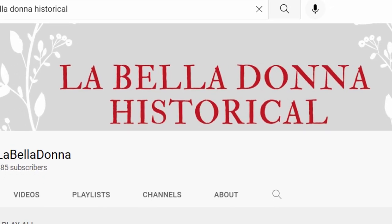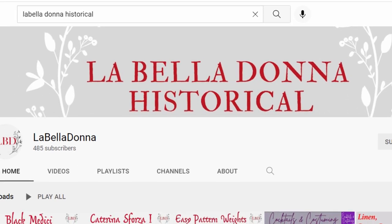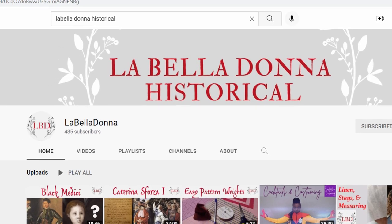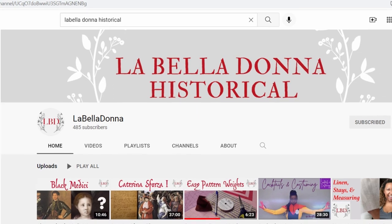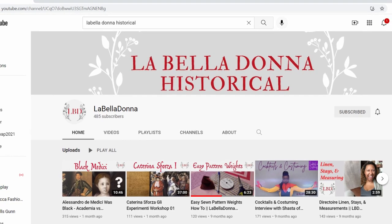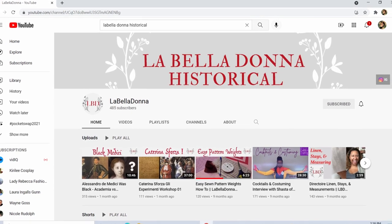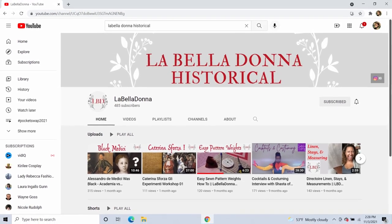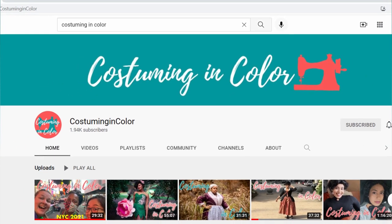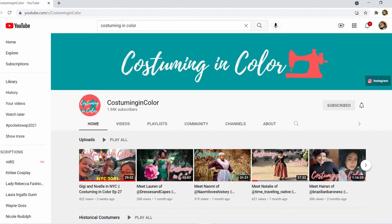Gigi says: I'm Gigi, and this is the home for LaBella Donna Historical, a channel for my living history and costuming endeavors. Here you'll find videos on historical costuming, historical reenactment, historical travel spots, historical cosmetics, SCA shenanigans, costuming camaraderie, all things historical Italy, plus interviews with BIPOC reenactors and costumers. The Costuming and Color channel is a monthly YouTube show dedicated to showcasing amazing costumers of color and the people that support them. I'm excited to create for Gigi.